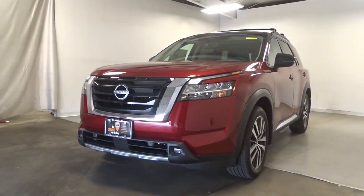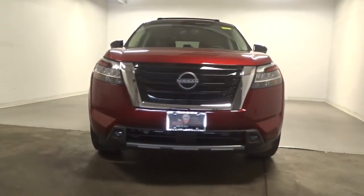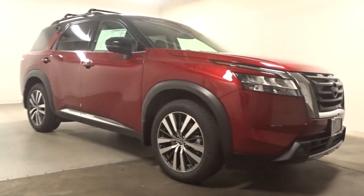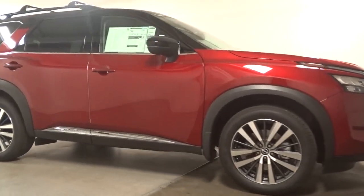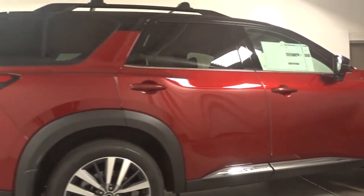Can you see yourself in the 2023 Nissan Pathfinder? Rise to the challenge and style in this handsome Pathfinder. This three-row SUV offers standard driver-assist safety features, impressive towing ability, and thoughtful family-focused amenities.